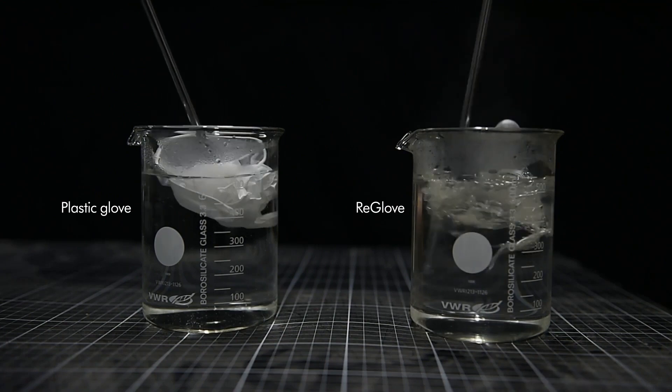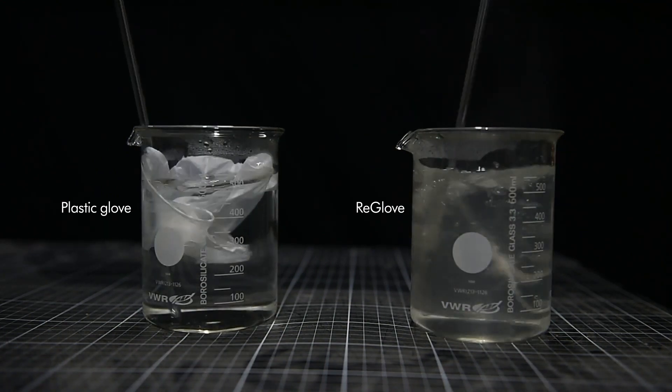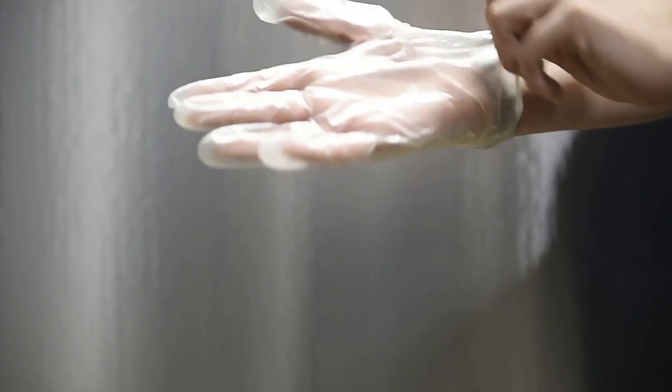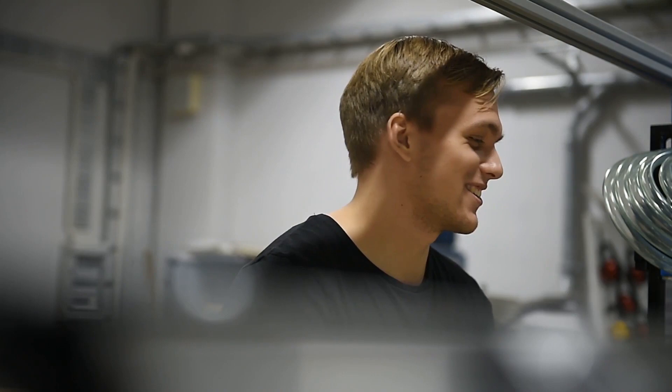They are fully biodegradable and what makes them unique is that they can be dissolved in water and remolded again and again. The Re-Glove is very similar to a nitrile glove — it's very strong and malleable, and it's developed in a way that it can be recycled on-site where it's needed, in a fully closed-loop manufacturing system.